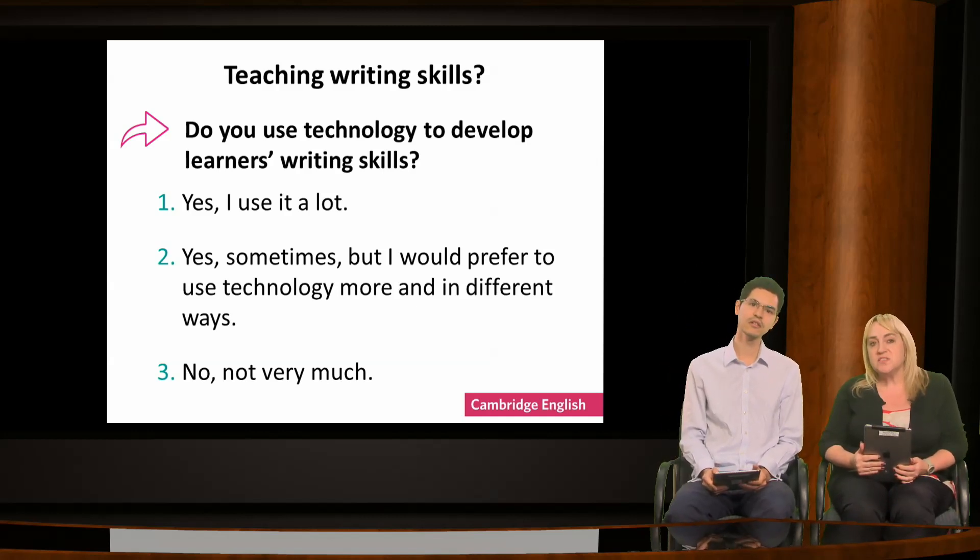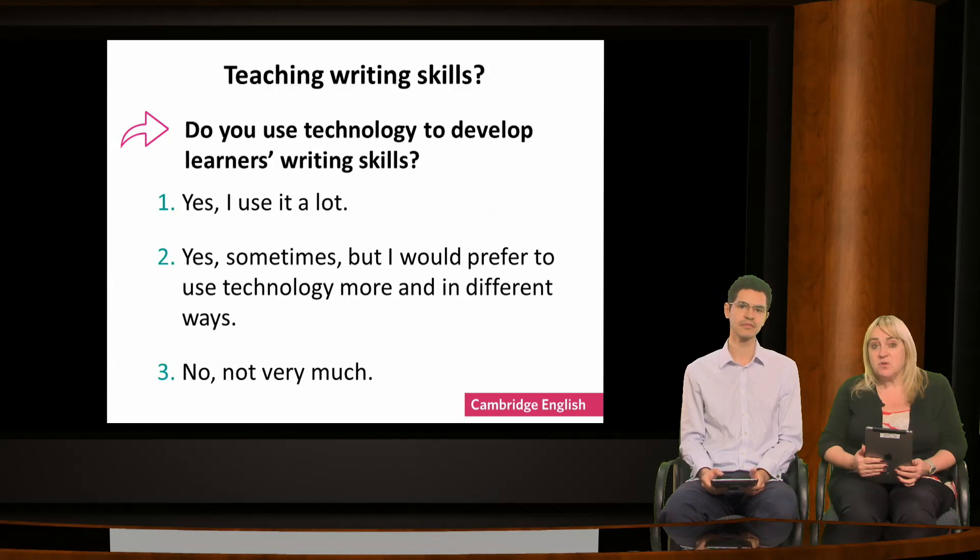Writing is often seen as more demanding and less enjoyable than, for example, speaking. One of the skills we looked at earlier was having the motivation to write, and digital tools can actually help with this, as we'll see. Before we do that, I'd like to make a very important general point about using digital tools for teaching and learning.